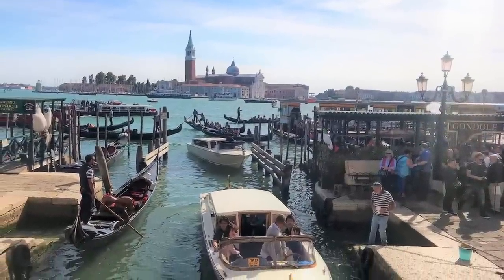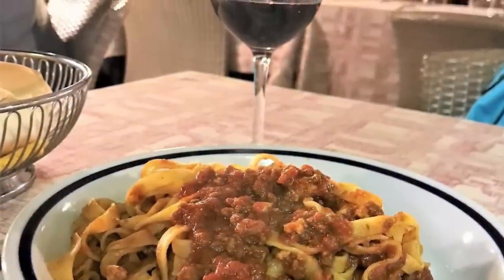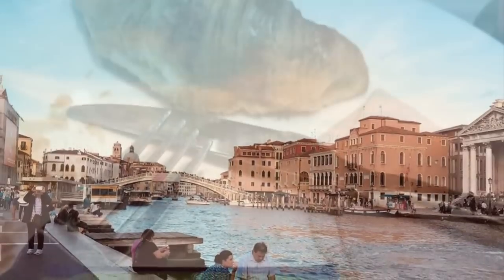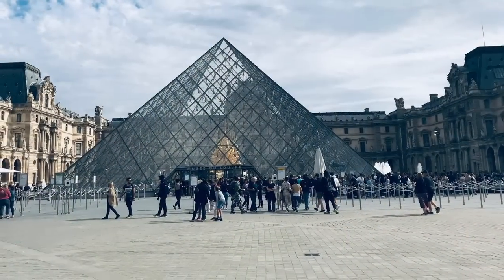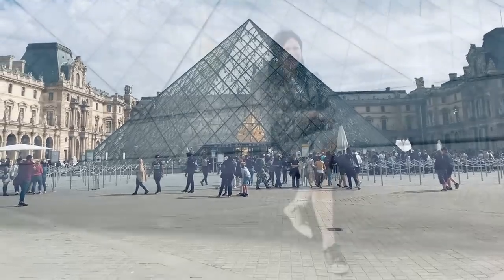I would rank Venice at the very top because I completely fell in love with this place. That is my last dinner in Venice before I took a flight to Paris. Breakfast at the hotel in Paris — and I felt really nice to see Darjeeling tea there. I'm from Darjeeling, so that was a lovely surprise.